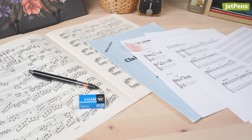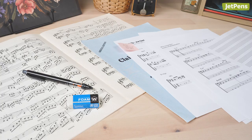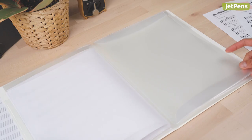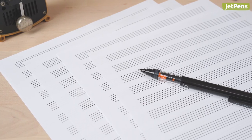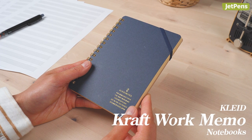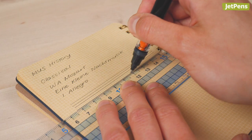Music majors are bound to deal with many papers, whether they're notes on music theory or score sheets. A King Jim Kakiko clear file is handy for storing loose sheets with its 20 sheet holders and front pocket. Manuscript paper is another must-have for these students, but for taking notes or jotting down compositions on the go, they can use a Clyde Craft Work Memo Notebook. Its small 2mm grid can be drawn over to create mini notation sheets.